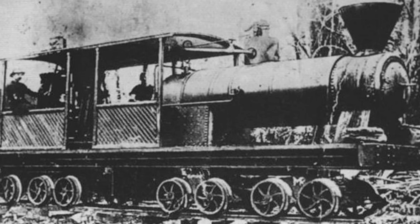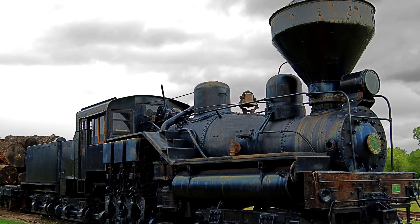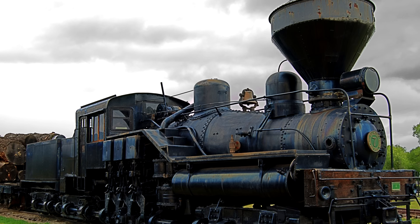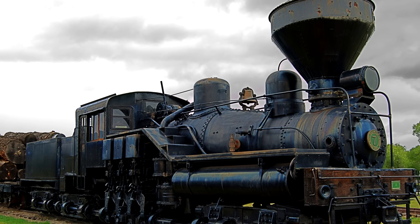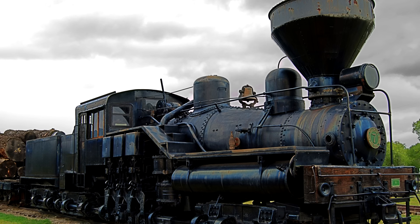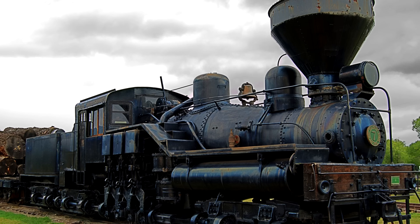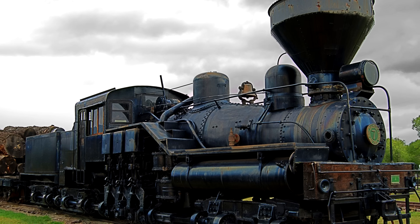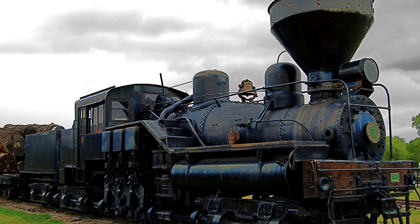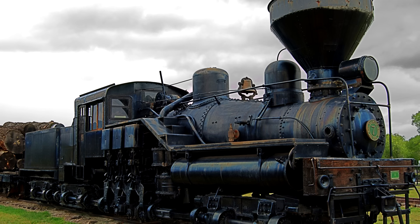Jumping back to America, there was also the Willamette locomotive. You're probably looking at this and saying, 'Wait — that's a Shay.' Yes, but also no. The Willamette is, in effect, an improved Shay clone, built by the Willamette Iron and Steel Works of Portland, Oregon. They had waited for certain patents associated with the Shay to expire, and once they did, it was therefore legal for other manufacturers to produce engines that were very much like Shays — except not exactly.